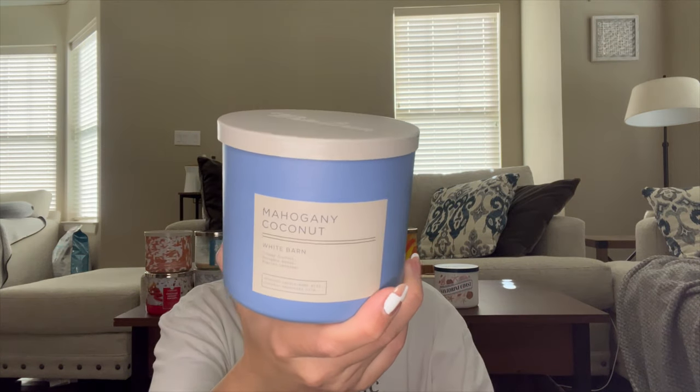Same goes for Mahogany Coconut. I've been using it downstairs in the kitchen and I love it so much — we're already more than halfway through. It's creamy coconut, mahogany woods, and English lavender. This is like the fresh version of Santorini Coast — that's the gourmand version, this is the fresh. It's upscale, fresh, inviting, and clean smelling. I always want my house to smell like this when guests come over. I do have a backup, and I'm going through it super quickly.